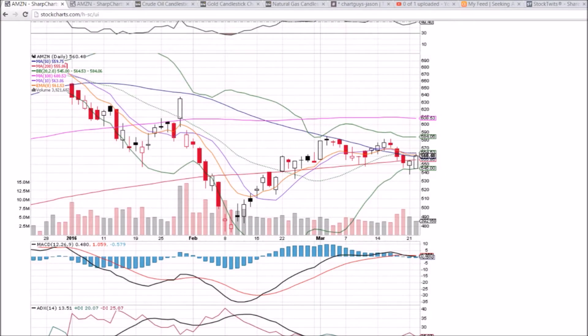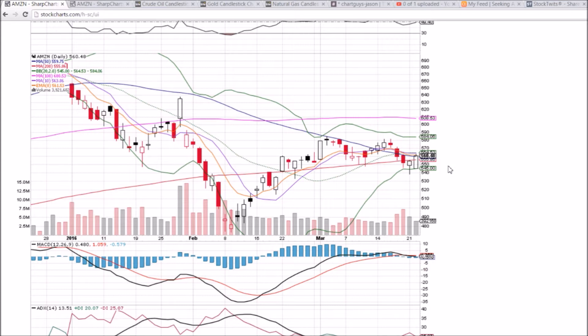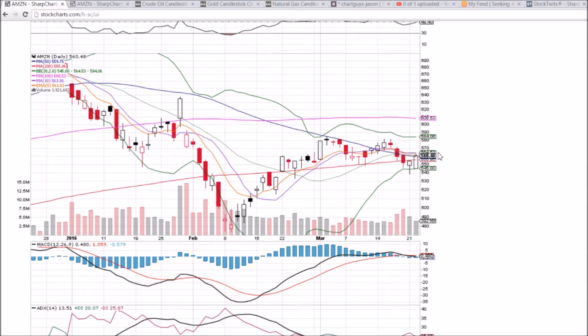Looking at Amazon on the daily and weekly time frame, we have confirmed the bullish reversal candlestick of yesterday. That hammer turned the 200-day and the 50-day back into supports — those levels are 555.86 and 559.75. We still have the 10-day and middle Bollinger Band resistances at 563.86 and 564.53, so we're right in the midst of these moving average support and resistance levels. I need to see one more day to prove that the Amazon bulls are back.